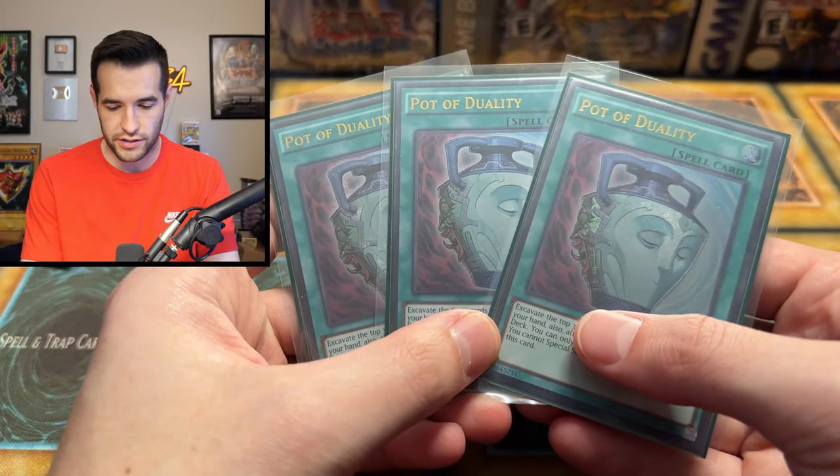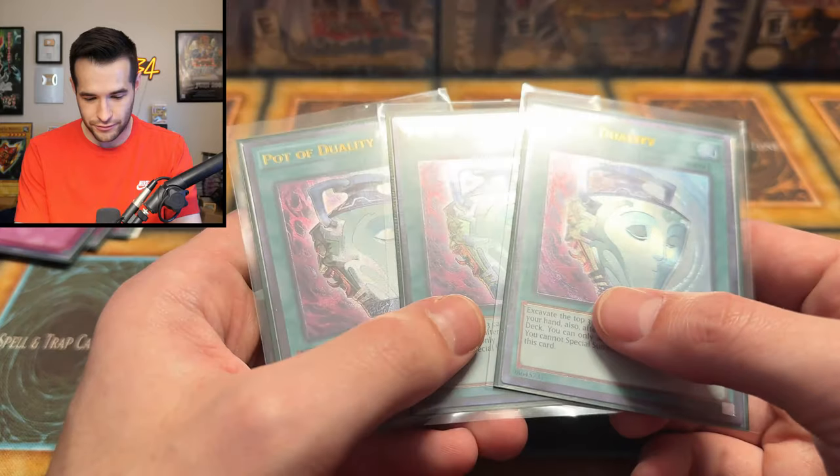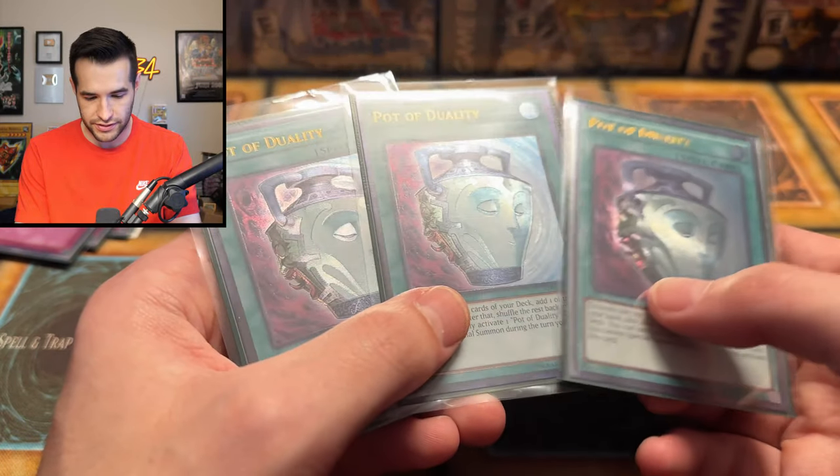Imagine you draw three of these and you're like, 'Crap, I only need one,' but that would be a cool looking hand though. These look really nice. Any difference between the three prints? I feel like the middle one looks a little different — actually, I think it's just the angle.